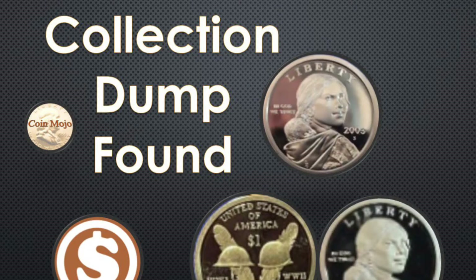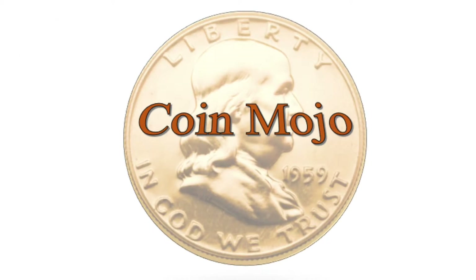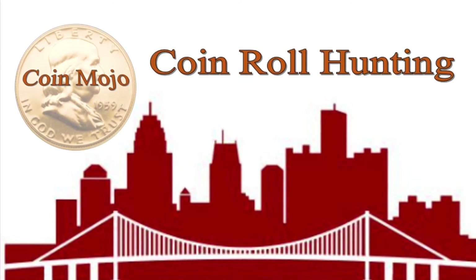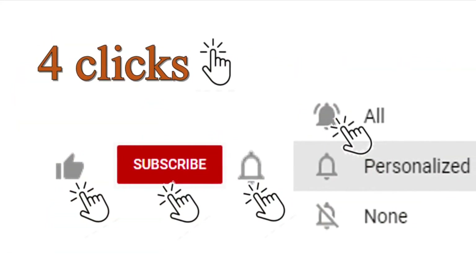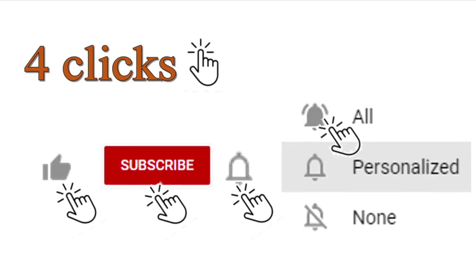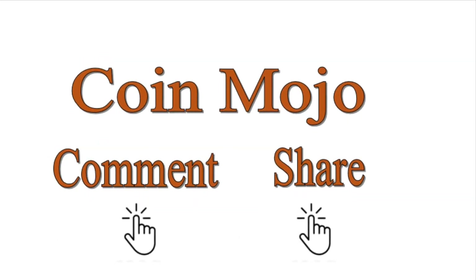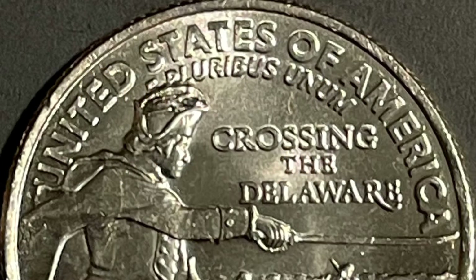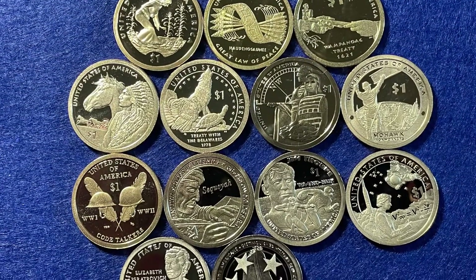Welcome back folks, got a nice collection dump to share with you. Welcome back to Coin Mojo — coin roll hunting in Detroit. Before you leave, make sure you hit those four clicks: like, subscribe, hit that bell. If you like the video, comment and share. Keep watching for my Washington Crossing the Delaware crown die chip error video coming soon.